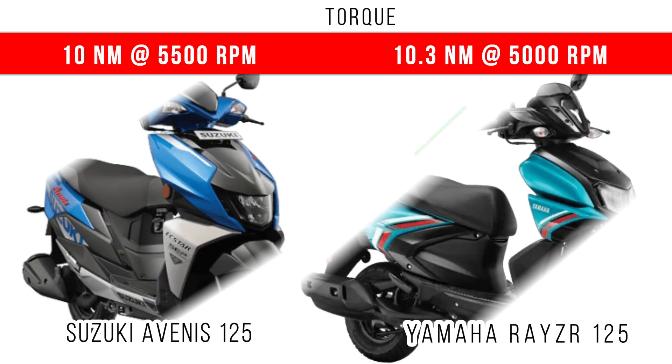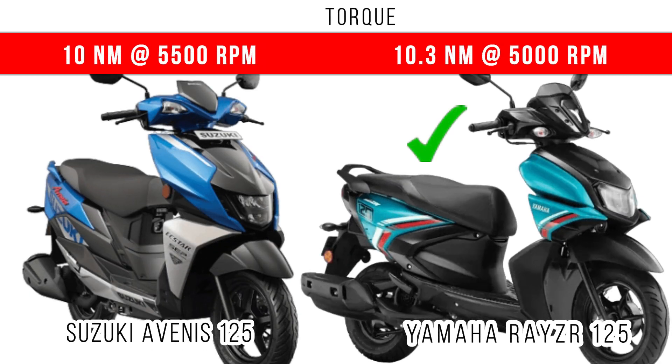If we compare the torque, the margin is small — only 0.3Nm — but the Rayzr 125 dominates. 10.3Nm is the maximum torque in the Yamaha Rayzr 125, but around 10Nm is the maximum torque in the Avenis 125.